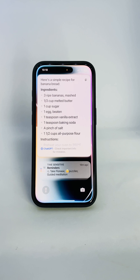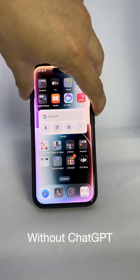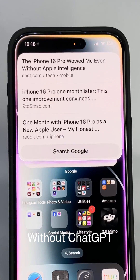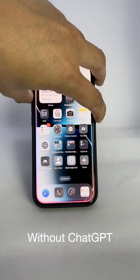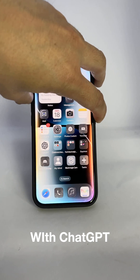I sent an answer from ChatGPT to your iPhone. What are the reviews for iPhone 16 Pro overall? ChatGPT, what are the reviews for the iPhone 16 Pro overall?